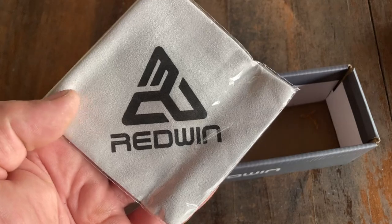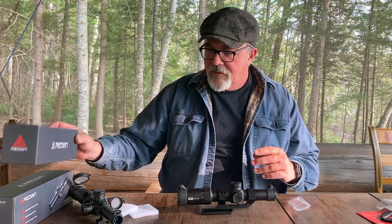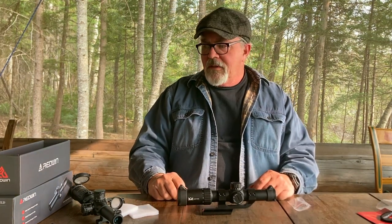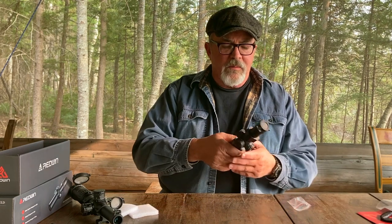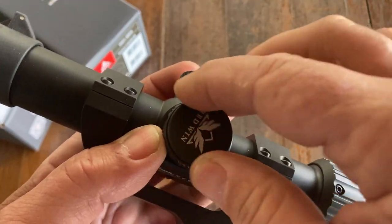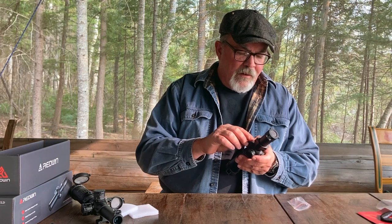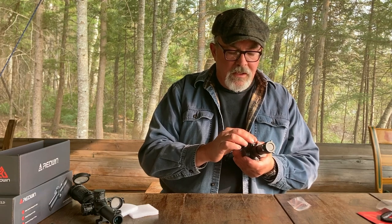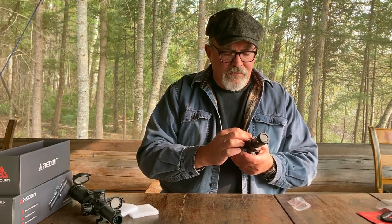Everything you could pretty much want is in here, with one notable exception. I've never seen a scope with an illuminated reticle before that didn't come with a battery. This uses a fairly standard button-type battery — a CR-something. Their website does tell you which battery you need, but it didn't come with the scope, which is a little bit strange. But those batteries are cheap.